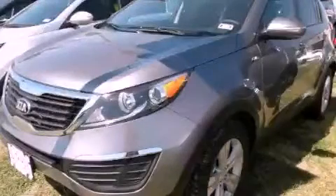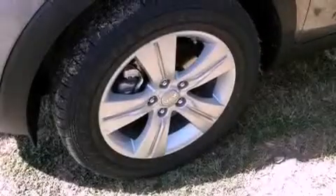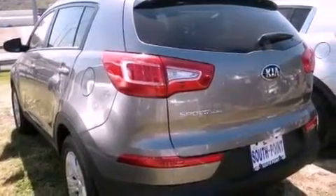This is a brand new 2013 Kia Sportage — safety, space, and comfort. It features a 2.4-liter four-cylinder engine, an automatic transmission, and all-wheel drive.